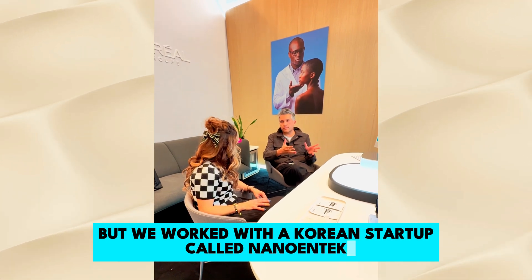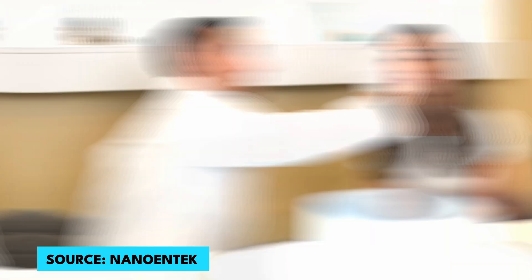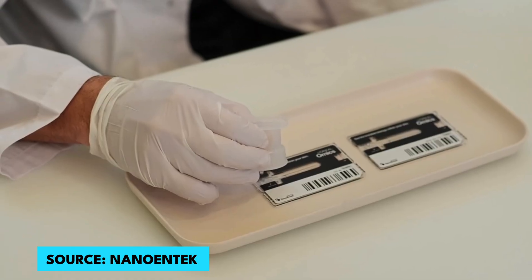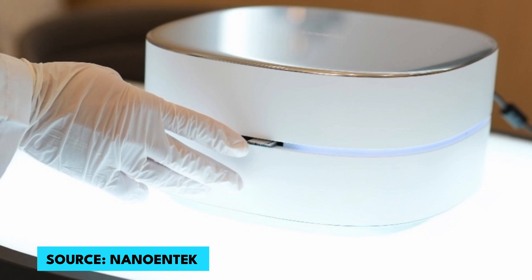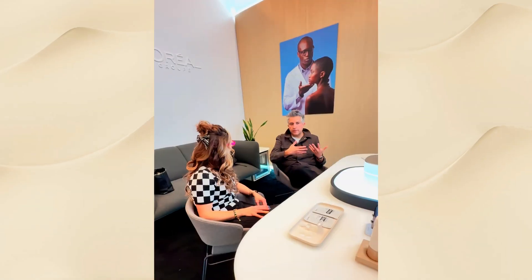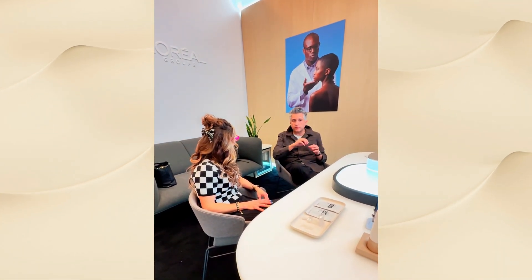We found these biomarkers and we worked with a Korean startup called Nanotech that developed a tabletop system to measure them within five minutes. It's a tape strip — like a piece of tape that you put onto your skin. You put it on a little cartridge, it removes all the skin cells and only leaves the protein, then you put it on a card and insert the card into the machine.